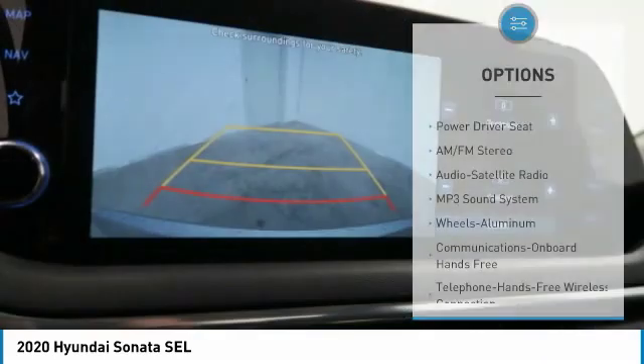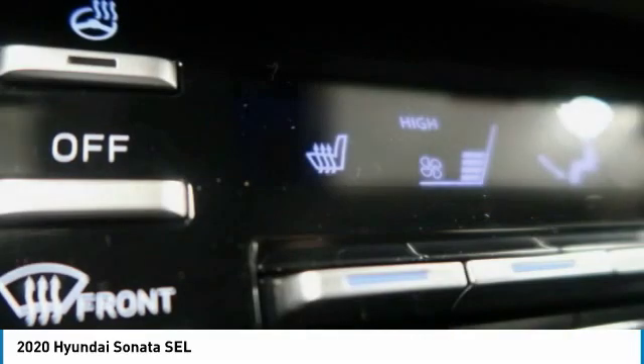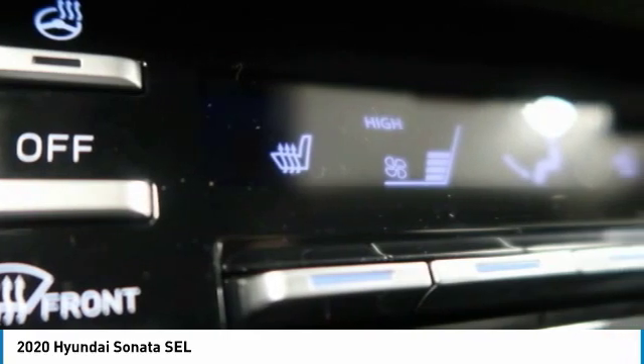FWD headlights, auto off, mirror memory, security system. This beauty will make even your house keys jealous — drive it today!